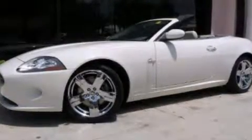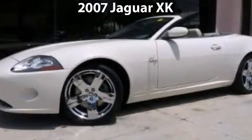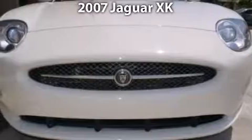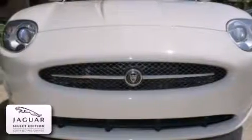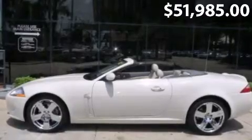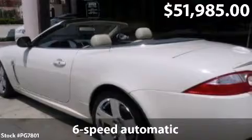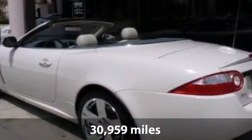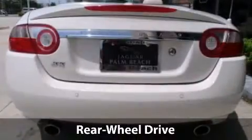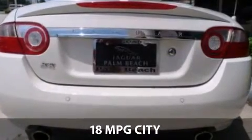Welcome to the number one volume Jaguar retailer in North America, presenting our 2007 XK convertible with glistening porcelain exterior and ivory slate interior accented by burrow walnut veneer. Options include Jaguar premium sound, satellite radio, 19-inch chrome saber wheels, and wheel arch spats. Very well equipped with standard features such as navigation, Bluetooth, and a super lightweight aluminum chassis body.